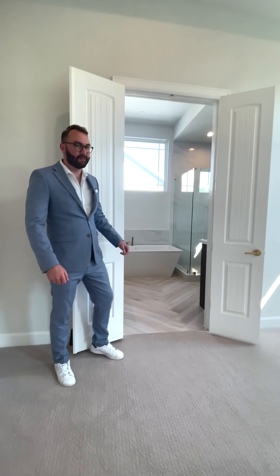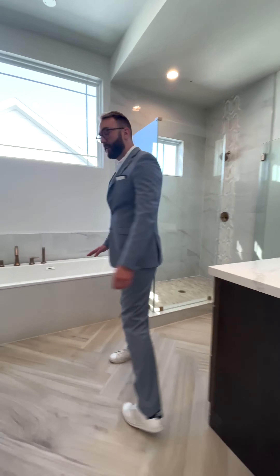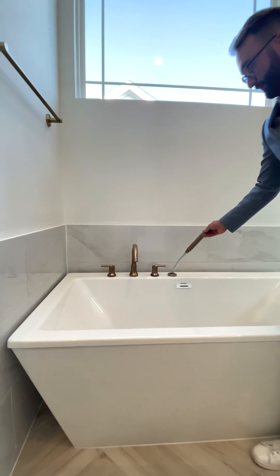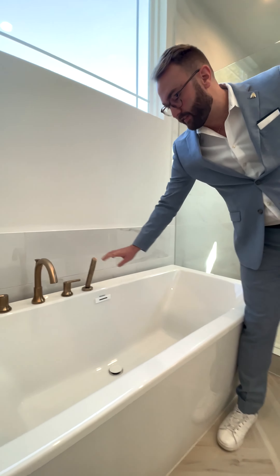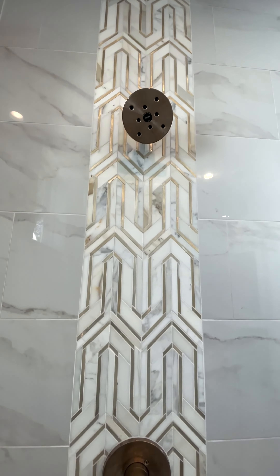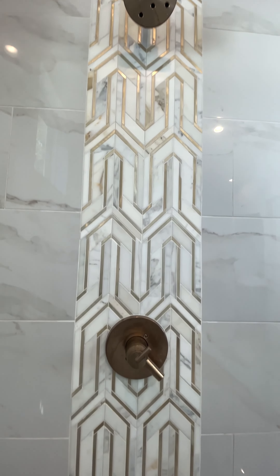This bathroom — killer. My favorite feature in this bath: you have a handheld shower spray so you can rinse off after a bath. And you have designer marble inlay here with thermostatic valve control.